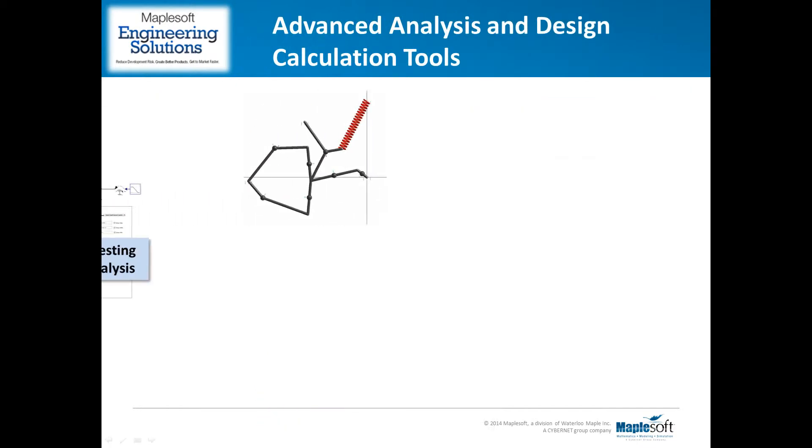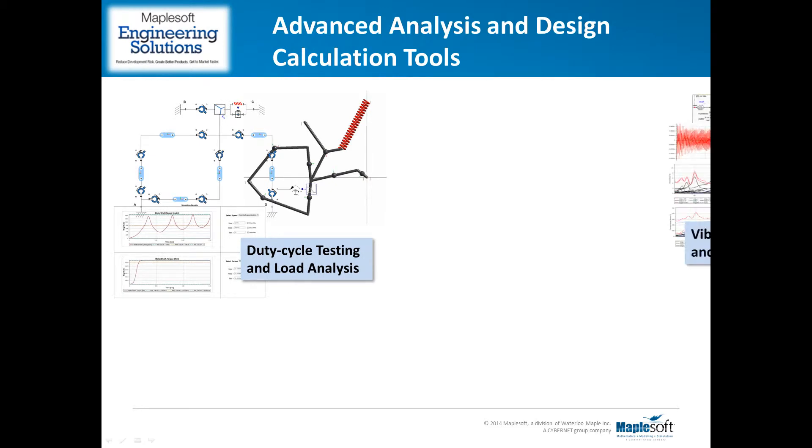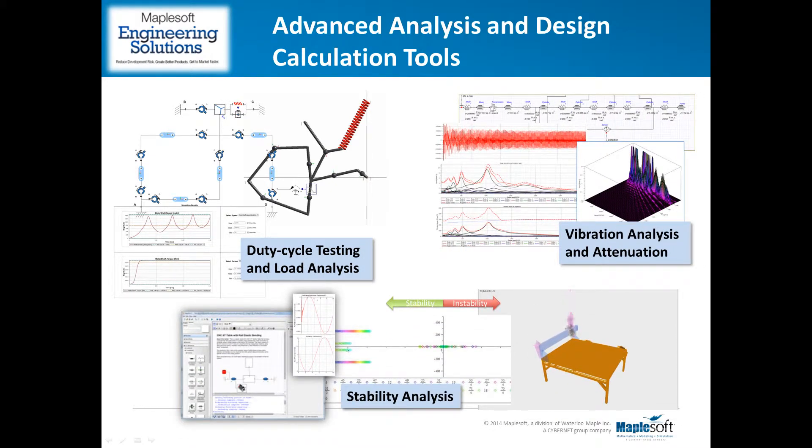One area that's particularly important to us is the analysis of dynamic loads. In machines that have complex mechanisms, it can be a challenge to determine the transient loads caused by the changing inertia of the mechanism. Getting a handle on those loads helps to avoid overloading the actuators and reduces costs when choosing components. It also provides more realistic loading inputs to finite element tools for detailed structural and vibration analysis.